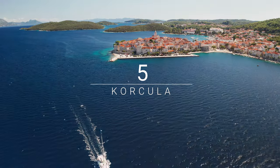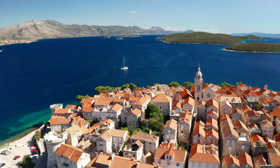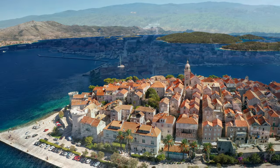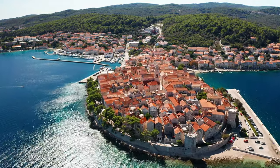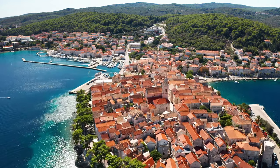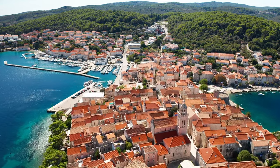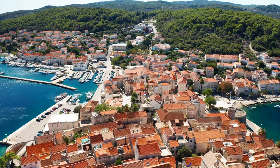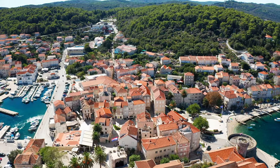Number 5: Korčula. The sixth-largest Croatian island, Korčula is separated from the mainland by a narrow strait. The island's capital is also called Korčula. Nicknamed Little Dubrovnik, this ancient city is among the most beautiful towns on the Croatian coast and is known for its unique architecture. One of the main attractions is the alleged house of birth of Marco Polo. The biggest and most beautiful building of Korčula is the Cathedral of St. Mark, built in Gothic Renaissance style and completed in the 15th century.